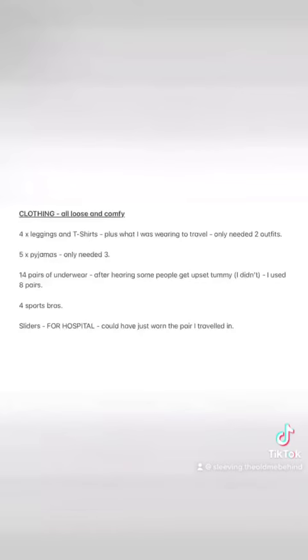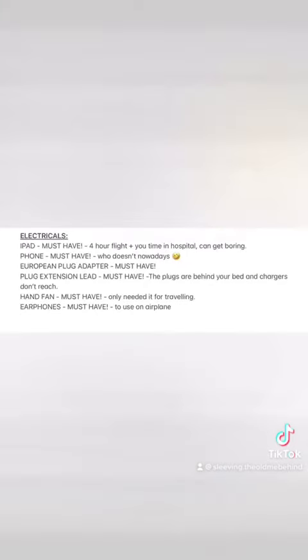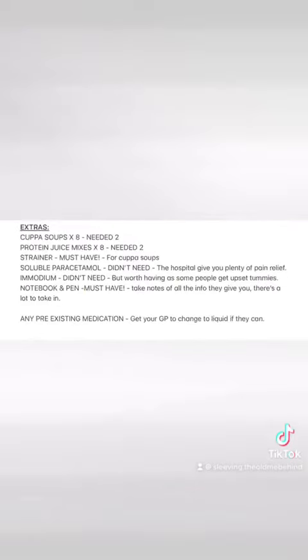Bear with me. So there it is. I hope everyone was able to screenshot it and I hope it helps to give people hints and tips on what to take.